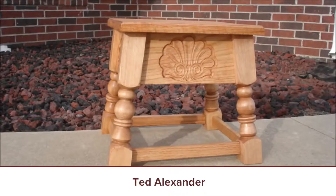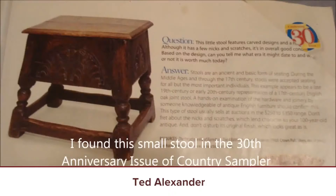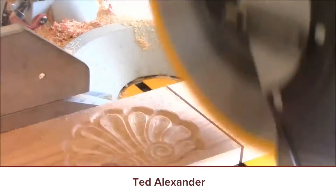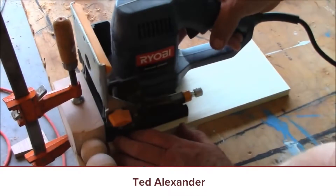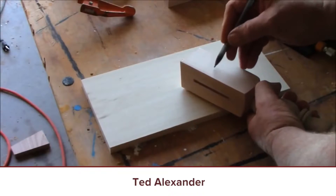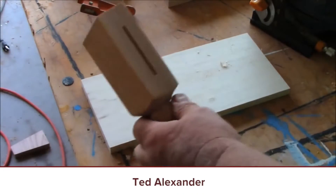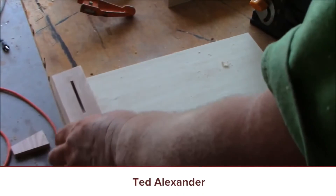Next video: English Sitting Stool by Ted Alexander. This is a reproduction of an English sitting stool that dates back to the 17th century. Much of it is assembled with biscuit joinery — not a technique of the 17th century, but it's a cool, can-do project. Biscuit haters will love this video because biscuit haters love hating biscuit videos. And if you're a biscuit hater, stop hating.